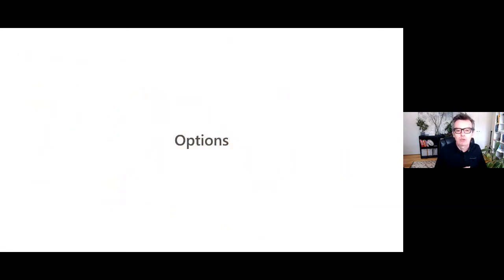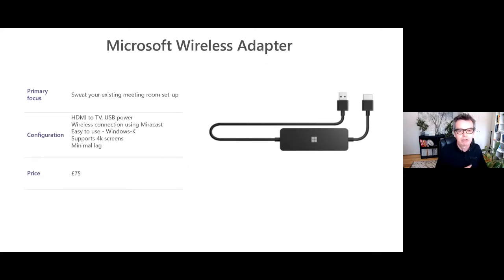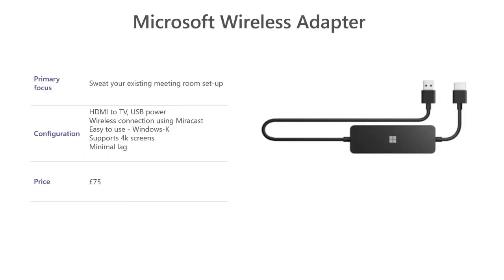I want to walk through the four options available to you, from good enough through to the gold standard for kitting out meeting rooms. Let's start with one of the good enough options. Take, for example, you've got many meeting rooms kitted out with TV screens and you want to decommission those old PCs, but you want to continue to sweat the investment in those rooms and carry on using the TVs on the wall. In this scenario, what we always advise is the Microsoft Wireless Adapter — it's only £75, a great little device that sits behind your TV on the wall, connects HDMI into one of the TV ports, and uses USB to power it.